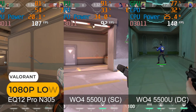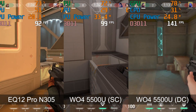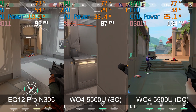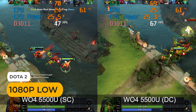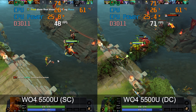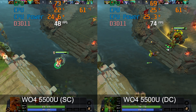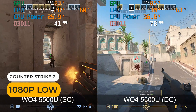I'll only pit the 5500U against the N305 where I have comparison footage, and I'll add single and dual-channel comparisons so you can see the performance difference. All tests are done with the default power limit to bring power consumption closer to the N305. Paladin's Wo4 performs similarly to the N305 in Valorant with single-channel memory, but the framerate shoots up with dual-channel, staying above 100fps instead of dropping below it. In Dota 2, there's around a 50% improvement with dual-channel. The difference grows larger in Counter-Strike 2 — it's almost doubling the framerate.